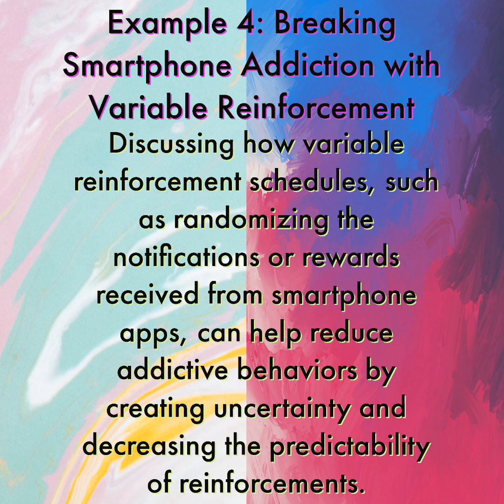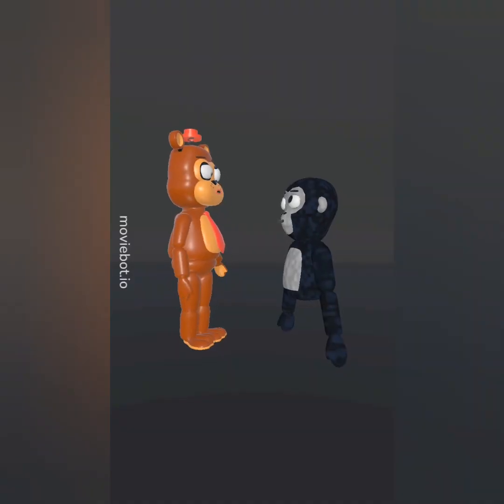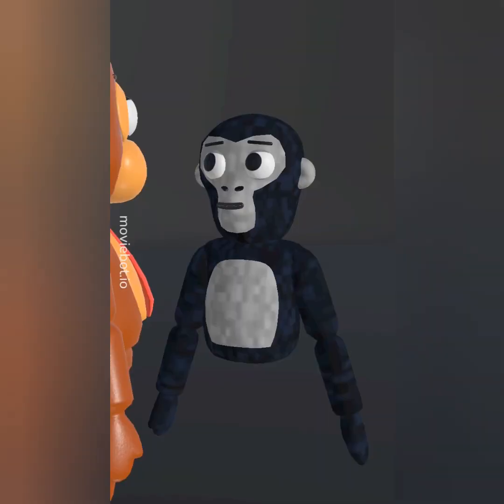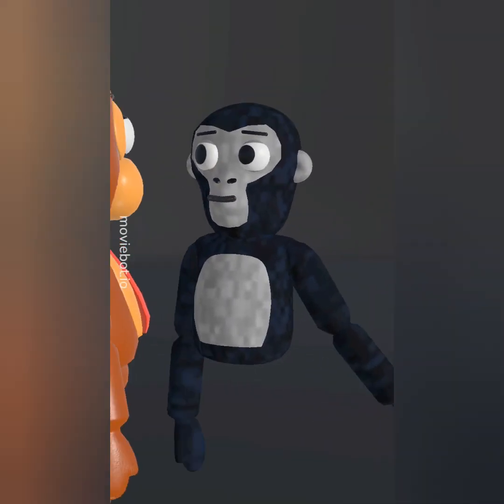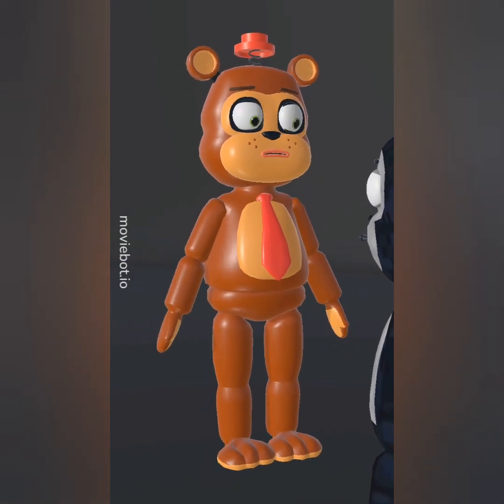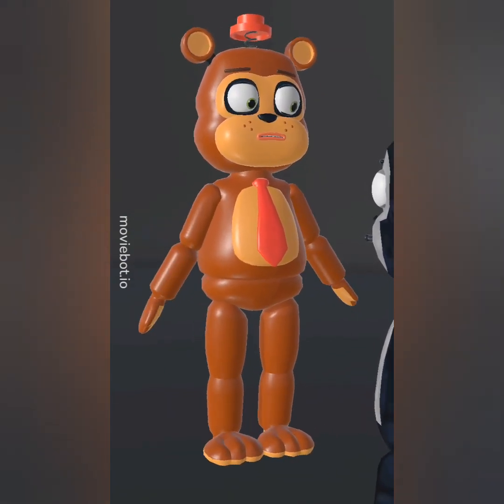Example 4: Breaking Smartphone Addiction with Variable Reinforcement. Variable reinforcement schedules, such as randomizing the notifications or rewards received from smartphone apps, can help reduce addictive behaviors by creating uncertainty and decreasing the predictability of reinforcements. Hey Gorilla, have you heard about breaking smartphone addiction with variable reinforcement? No, tell me more, Ned. It's simple — instead of checking your phone every time it buzzes, you wait a certain amount of time before checking it.